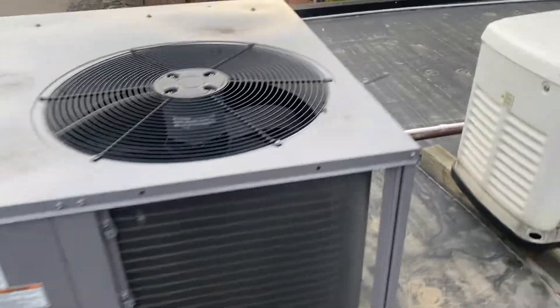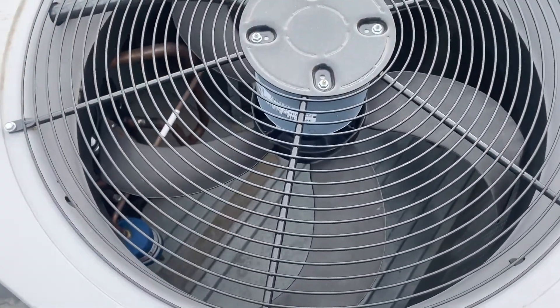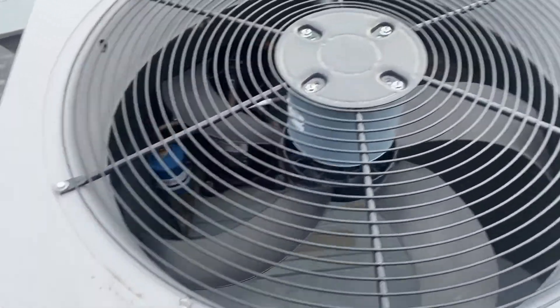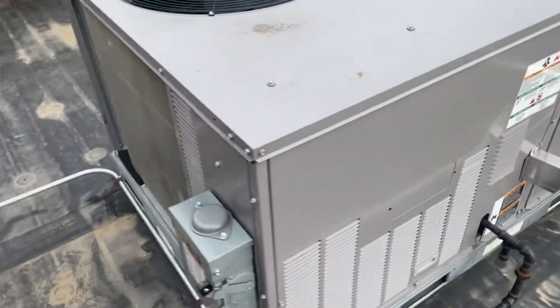These things are pretty cool. The only notable thing from the outside is the Axion fan blades, which are different from your standard three-blade fan system. Otherwise, the rooftop unit is relatively unchanged.